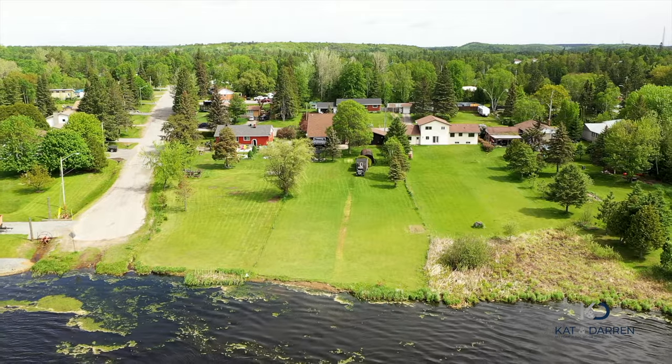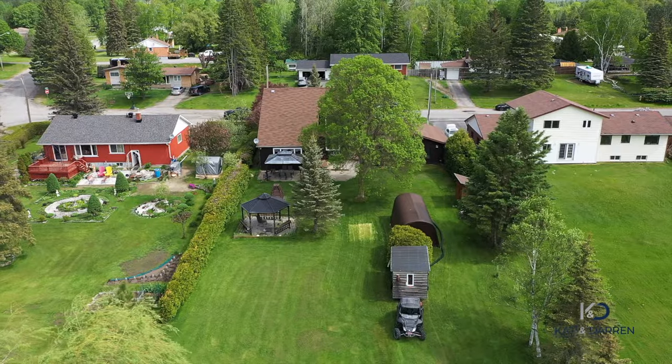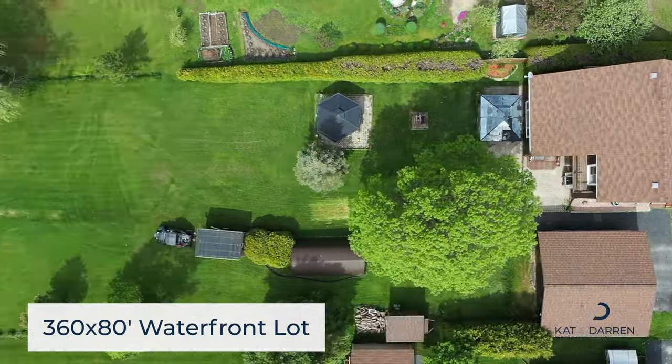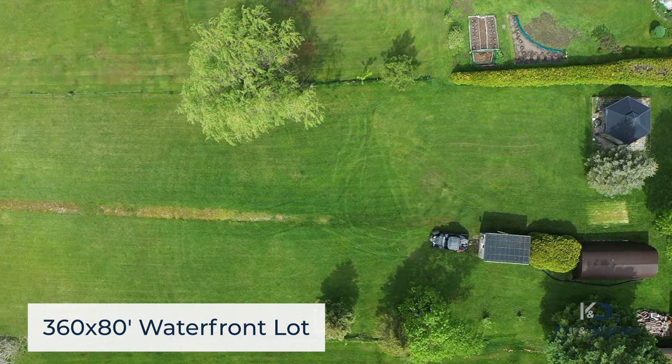This open concept cedar two-story home offers over 1700 square feet of spacious living, with a double detached garage that'll make most drool.